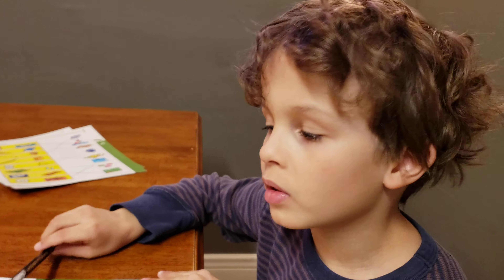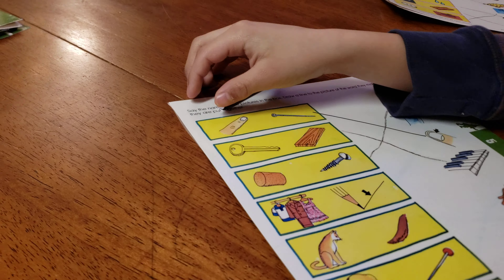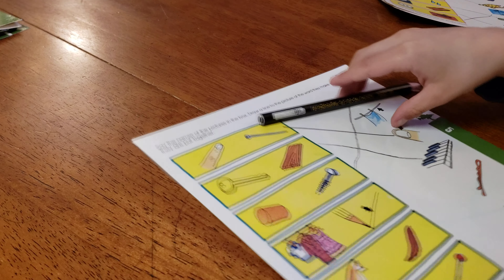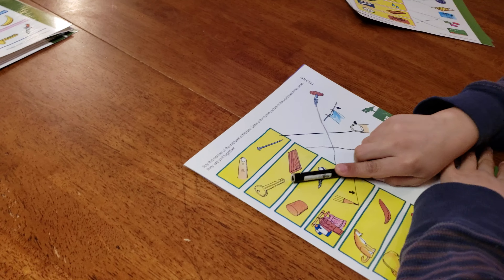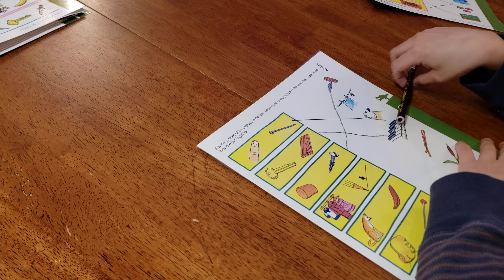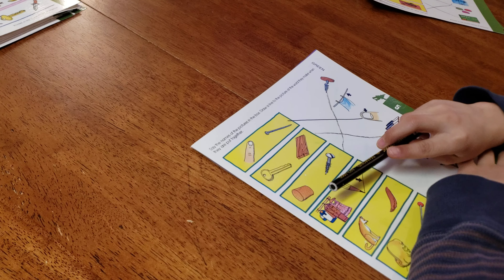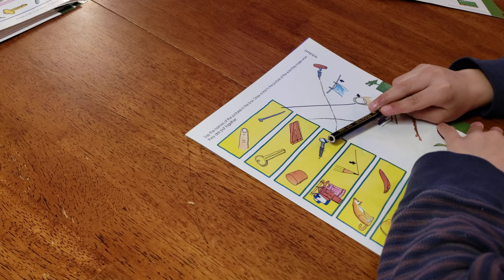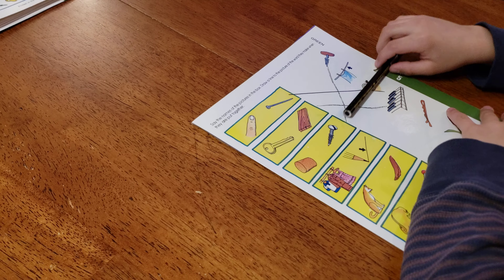We're back at compound words. This is a finger - see, it's a finger and a nail, fingernail. And a key and a board equals a keyboard. And a cork and a screw equals a corkscrew.